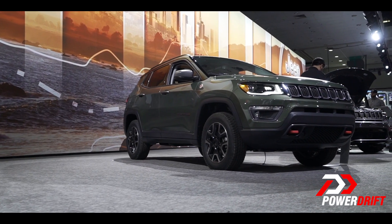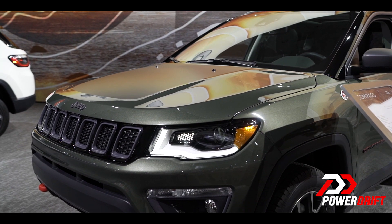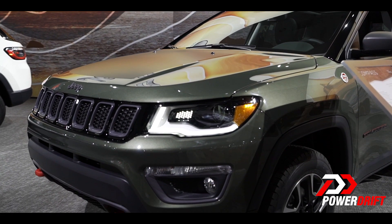To earn it, the vehicle is put through a series of grueling tests in five categories: traction, water wading, maneuverability, articulation, and ground clearance. So when you see a Trail Rated badge on a Jeep, ladies and gentlemen, you know it's not your average soft-roader.